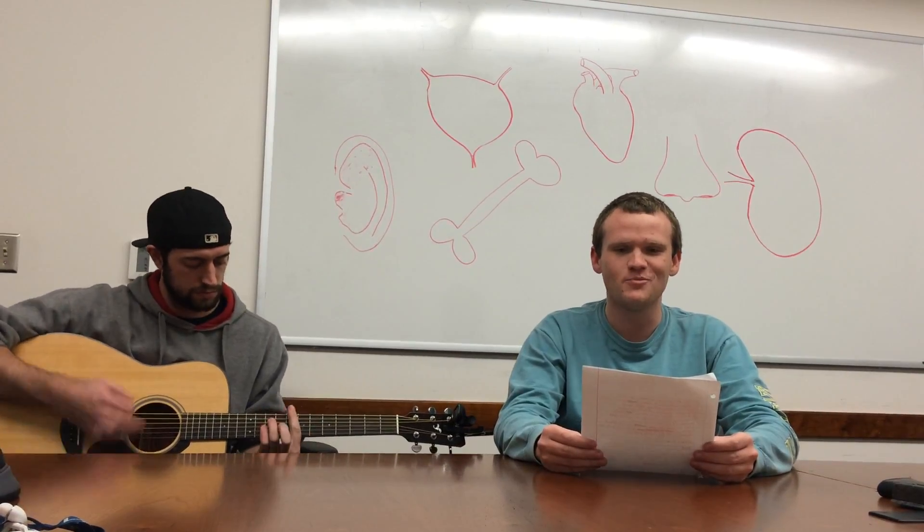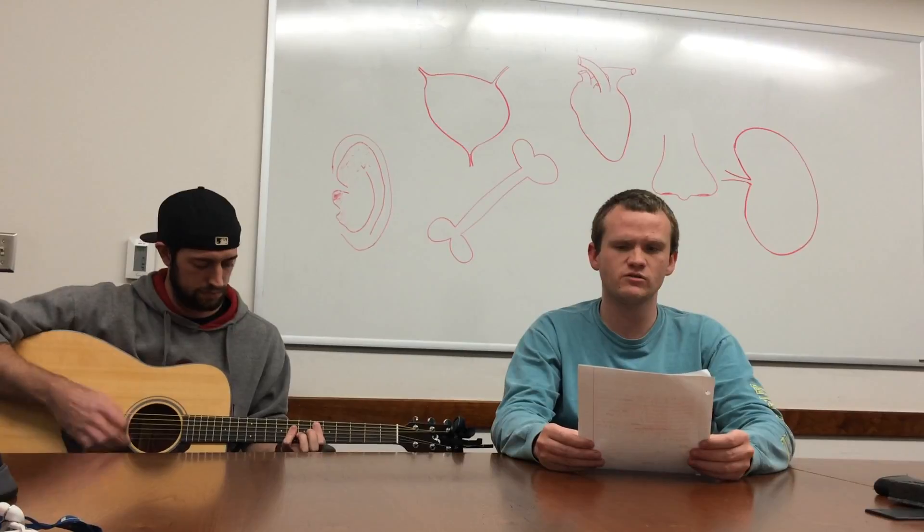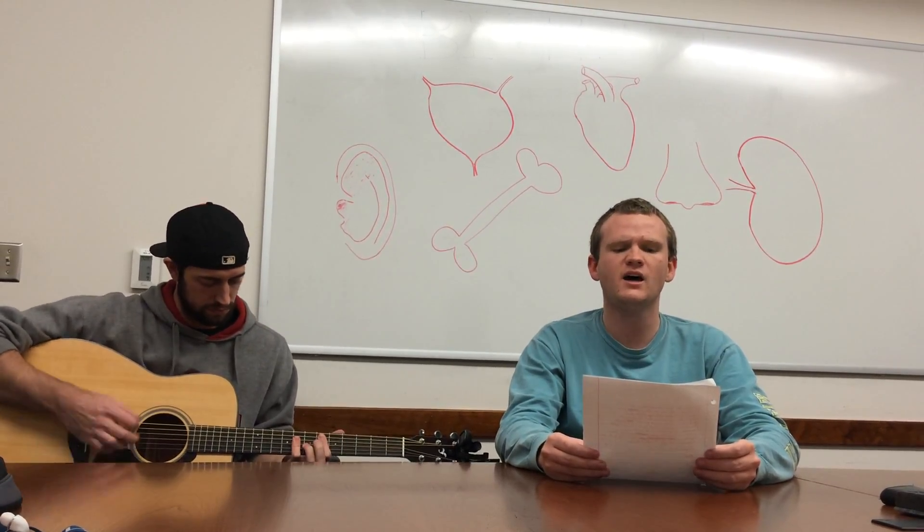Don't mess with bioprinting — that would be really cold. Traditional techniques are so old, new organs coming our way.